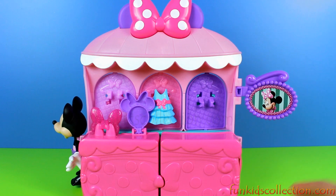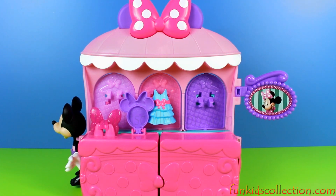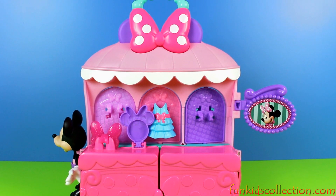So the boutique, for the moment, is closed. But now, let's open the boutique and give our Minnie Mouse a beautiful look!